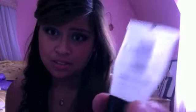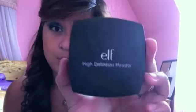Let's start with face products. In the summer when I'm actually wearing face makeup, this is what I wear. I'll start off with primer — I love Smashbox Photo Finish Primer, it's so great and makes my skin so smooth. Next, since my skin color changes every other week, this is perfect: it's the e.l.f. High Definition Powder, so I don't have to buy a new pressed powder every other week.